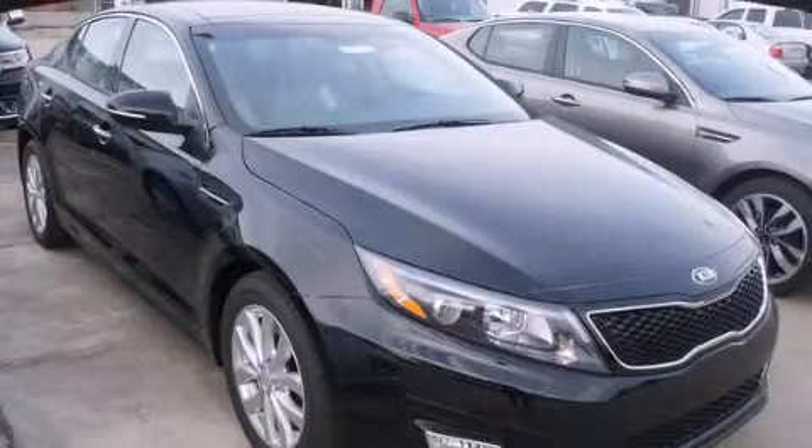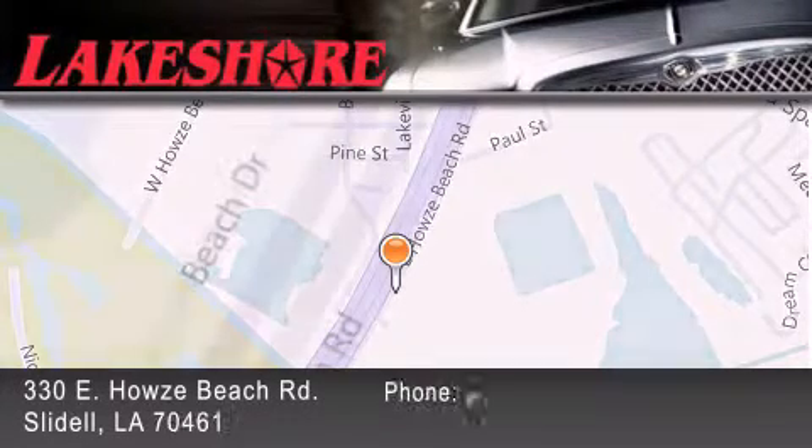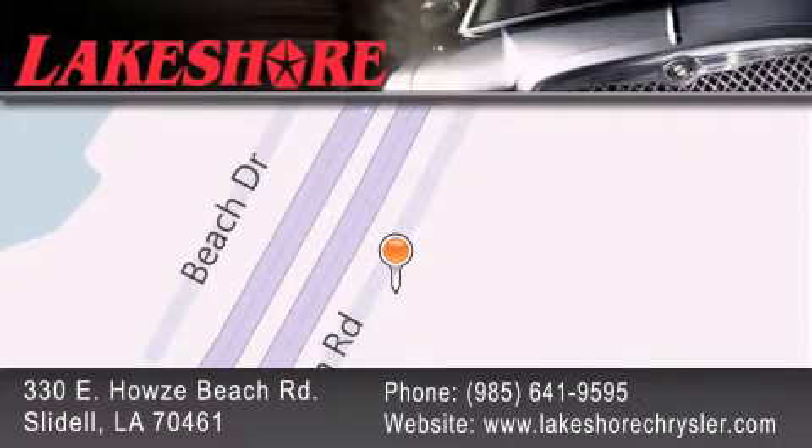Please call us today for more information on this great vehicle. Lakeshore Chrysler Dodge Jeep Kia is located at 330 East Howes Beach Road. We have been servicing our community for over 20 years. Our main goal is to exceed all of your expectations so you'll return for future visits.